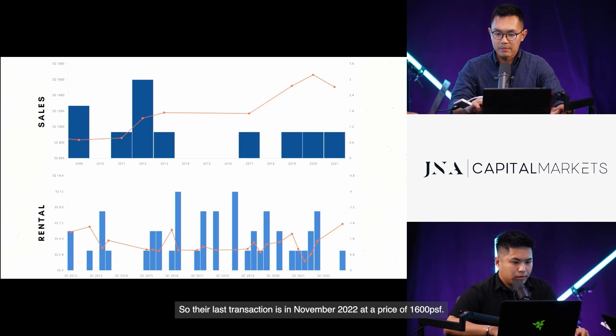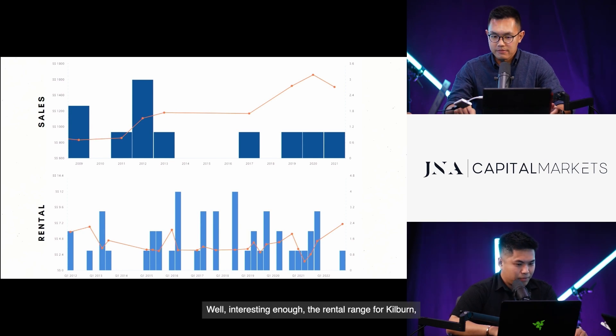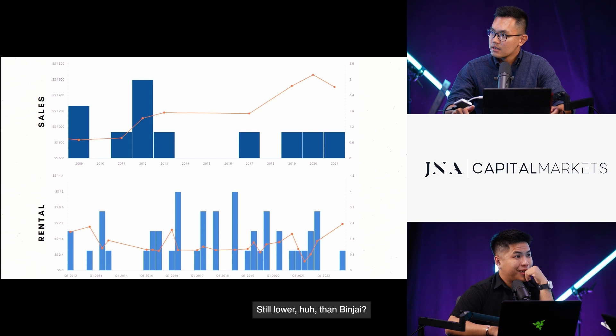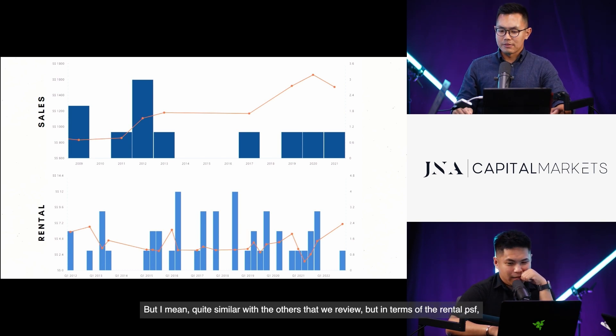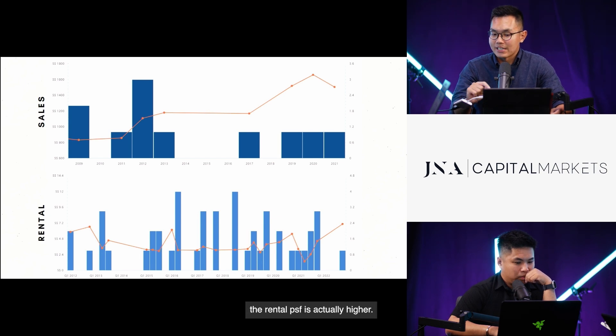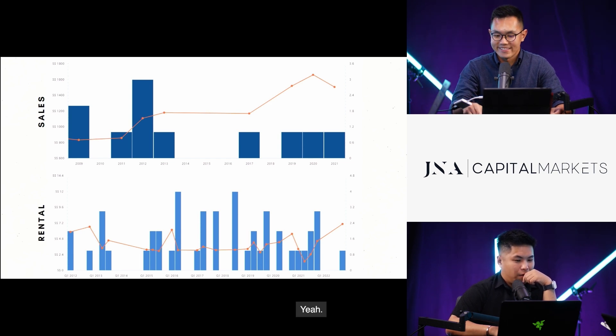With a small enclave of 65 units, the last transaction was in November 2022 at a price of 1,006 PSF, with an average of 1,005 to 1,006 PSF. For rental, the range for Kilburn is also about $30,000 per month with a record high of $68,000 — slightly lower than Binjai's $70,000. The rental PSF is actually higher because the Kilburn area has smaller land floor sizes.